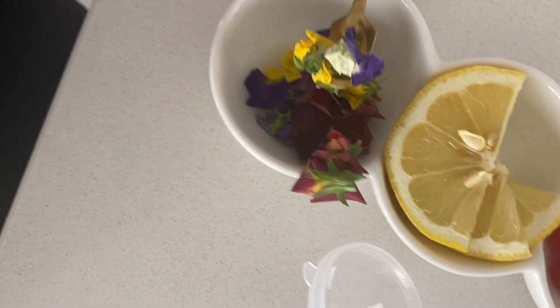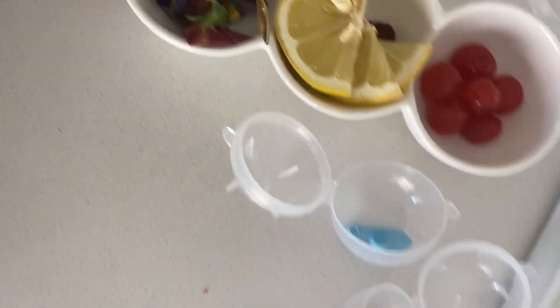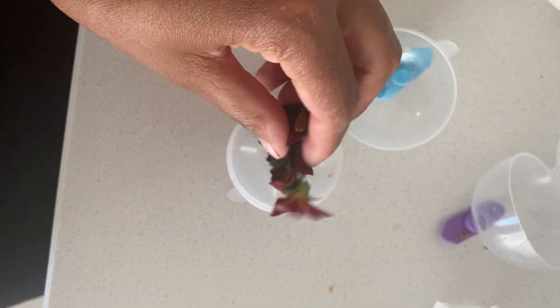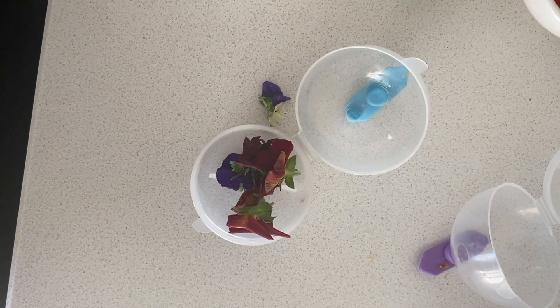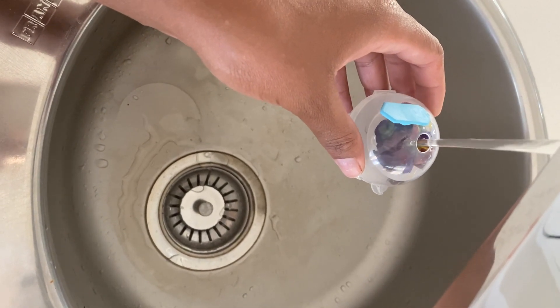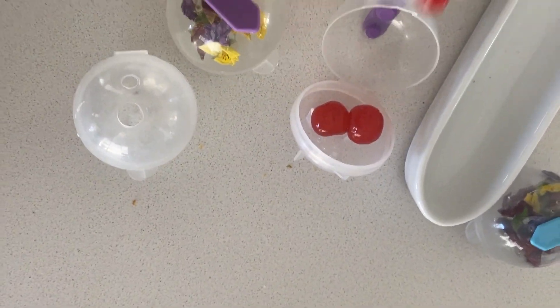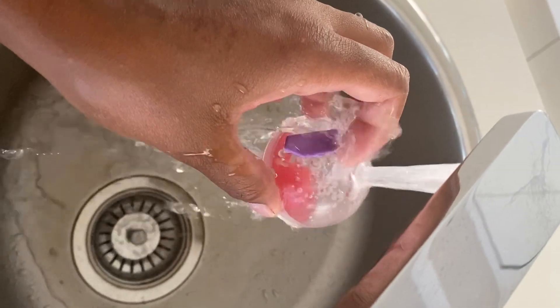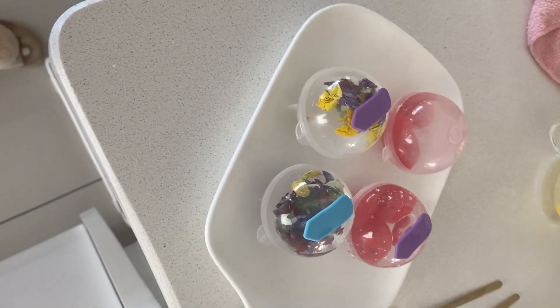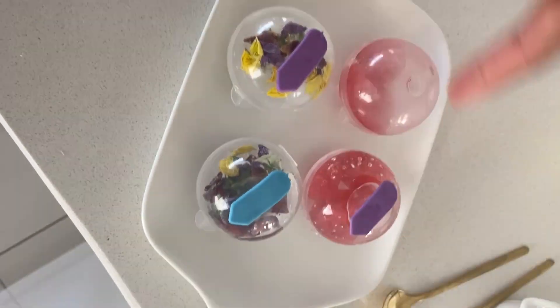Using some edible flowers and berries — all these leftovers from shooting my video — to make ice cubes. These are done; I'm just going to pop them into the fridge and they're going to come out so beautiful.